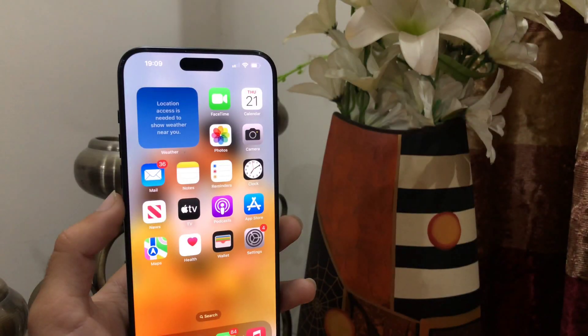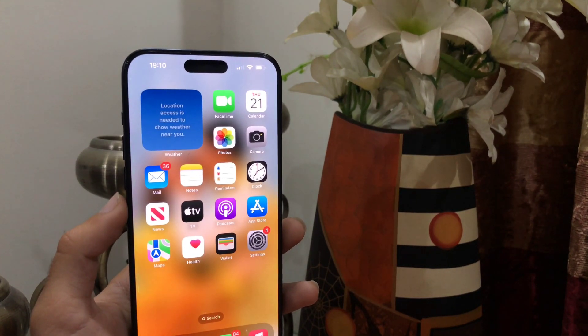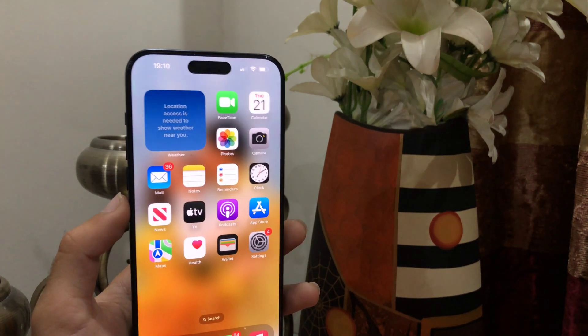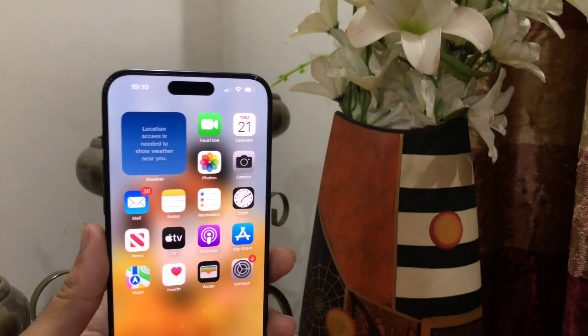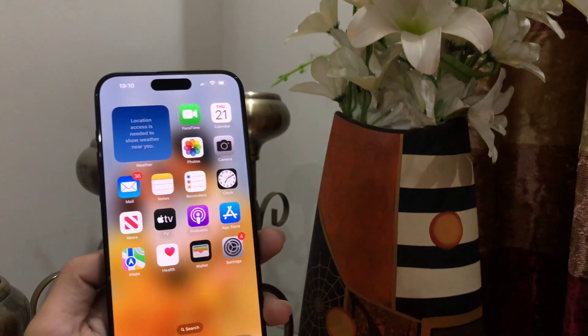So these are the 5 amazing features of the iPhone 15 Pro Max. By knowing these, you can consider iPhone as one of the very best devices in the world right now. That's it for the video — I hope you guys liked it. Don't forget to subscribe to my YouTube channel TechCaptain, and I will see you in the next one.